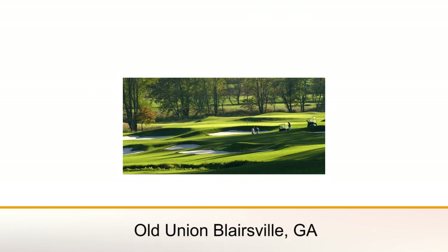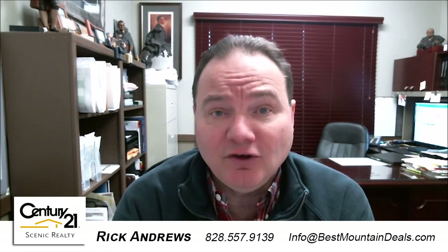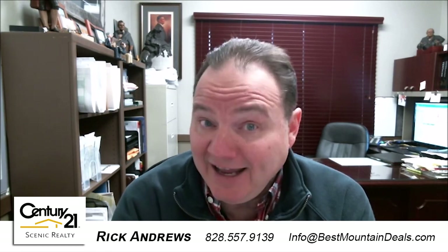Finally, the newest course in our area is Old Union — a new subdivision built between Murphy and Blairsville. It's a nice, more wide open course. Those are the six courses to play in our area. They're very challenging, whether you're looking for a tight short course like Chatuge Shores or a challenging wide open course like Brasstown Valley provides. You're going to enjoy golfing in the mountains. If you're looking to buy or sell golf course community property up here, please give me a call. My name is Rick Andrews — I appreciate you watching, thank you.